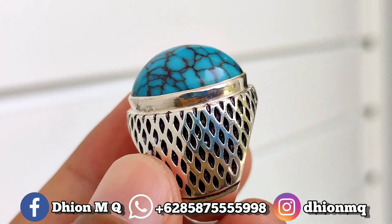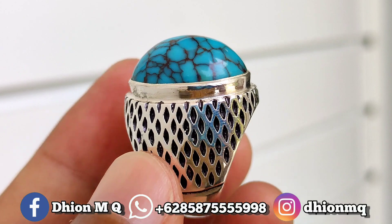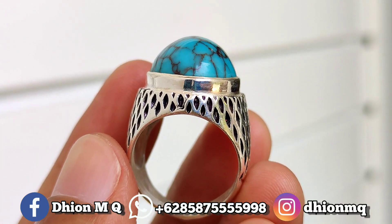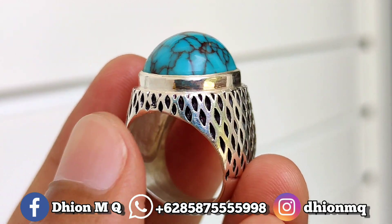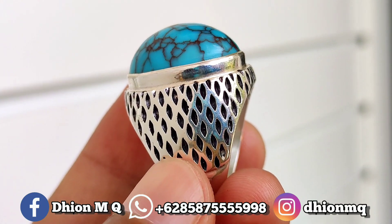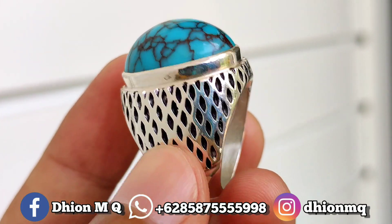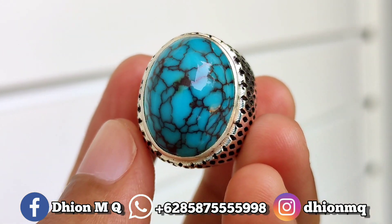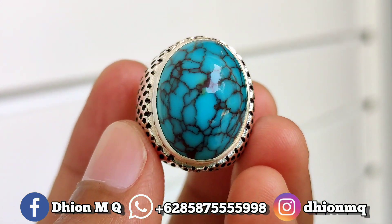Kemudian untuk ringnya ini menggunakan ring perenmet, modelnya simple, tidak neko-neko, sangat mantap sekali. Monggo silahkan disimak sendiri untuk detail ringnya, sangat mantap jiwa modelnya klasik. Batu mulus, licin, tidak ada cacat, sangat kinclong sekali.